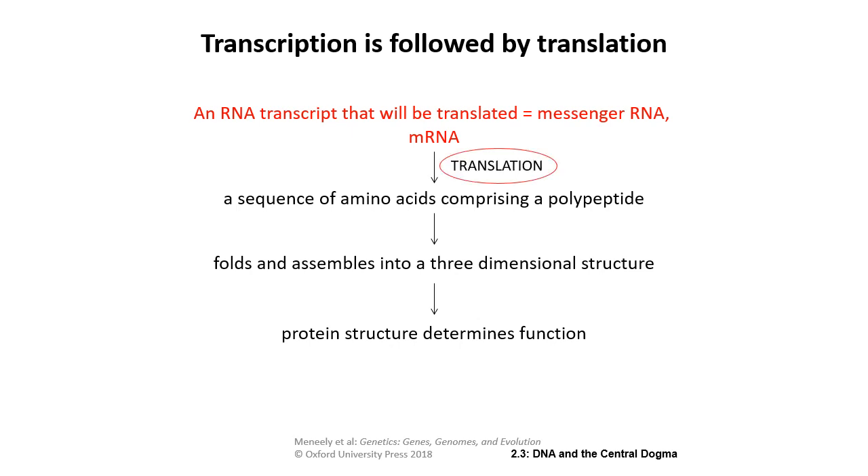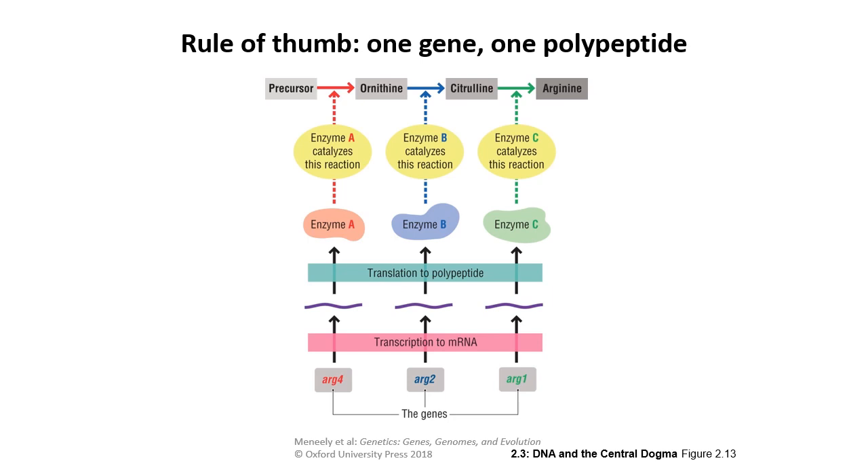The rule of thumb for a long time has been that one gene codes for one polypeptide. So gene ARG4 is transcribed to RNA, that RNA is translated into a polypeptide, which becomes an enzyme that catalyzes a reaction — one gene performing one function. However, that is a simplification.